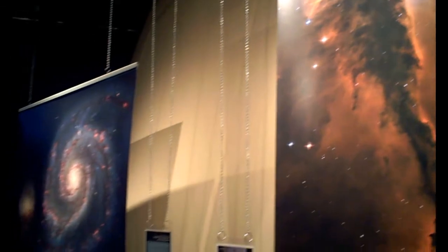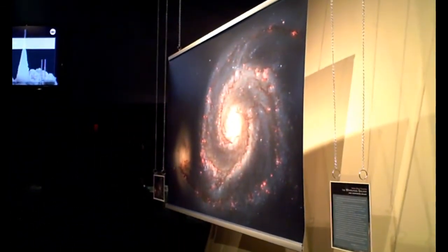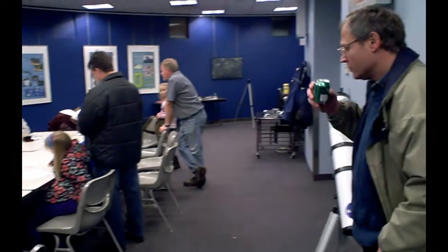People who were given new telescopes during the holidays were given an opportunity to learn how to use them, as instructed by members of the Louisville Astronomical Society. The program began in one of the classrooms.